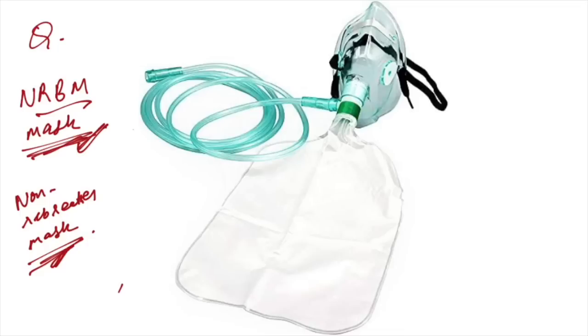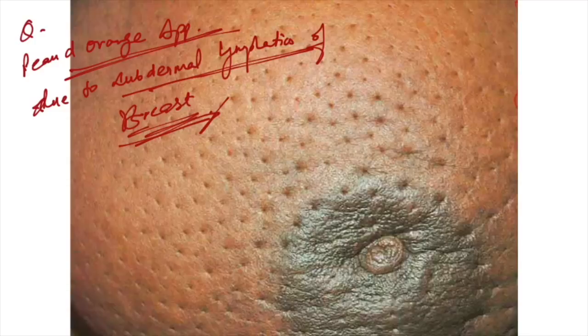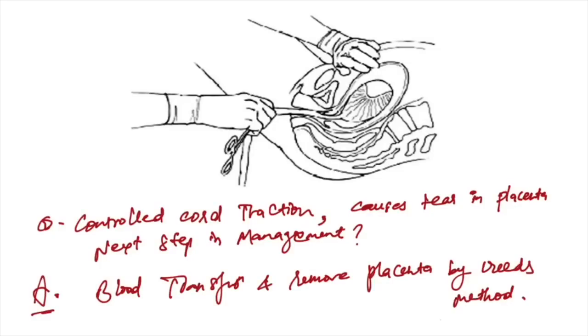Peau d'orange appearance is seen in subdermal lymphatics of the breast and is a classical appearance seen in carcinoma breast. Controlled cord traction image given — there is a tear with heavy bleeding in the placenta. Management will be blood transfusion and remove the placenta by Credé's method.